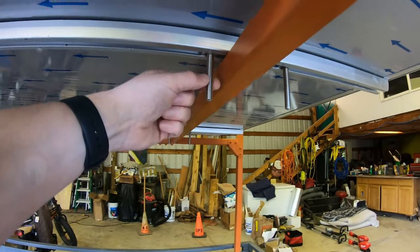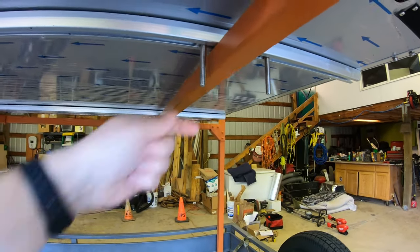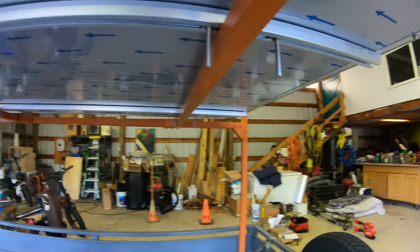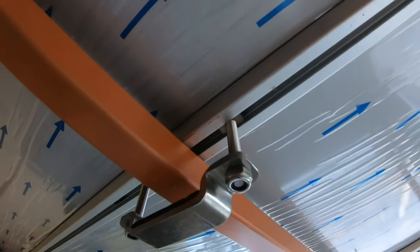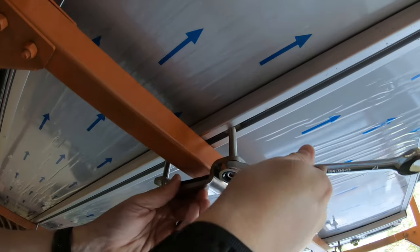So these bolts end up being a little bit long. I wish they were shorter — we'll have to put some nubs on there so people don't impale themselves. These have the little nylon spacer things on there so you can't do them by hand, but they gave you this nice ratchet. It'll still take forever.